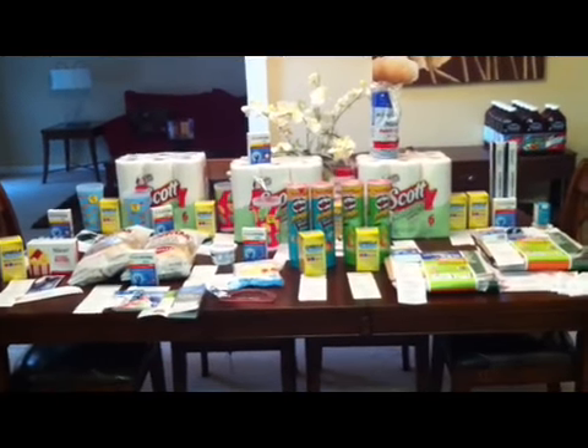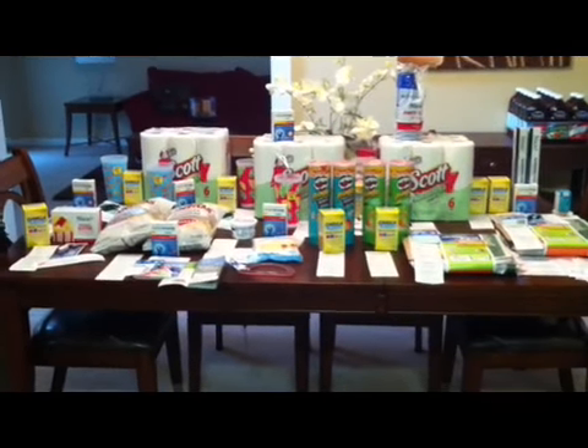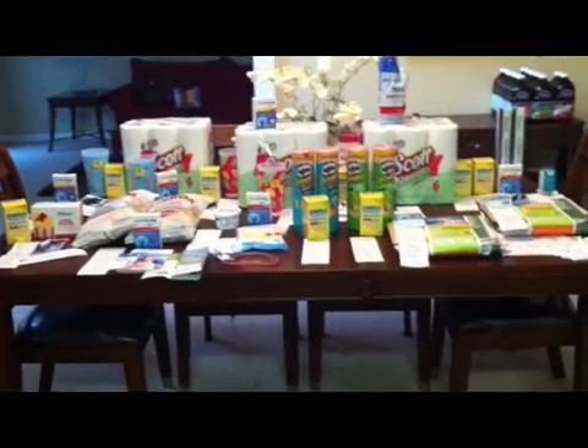Hey guys, what's going on? This is going to be my Walgreens haul. I'm not even going to fool with Rite Aid — they can kick rocks this week. CVS, I'll deal with them on another day.